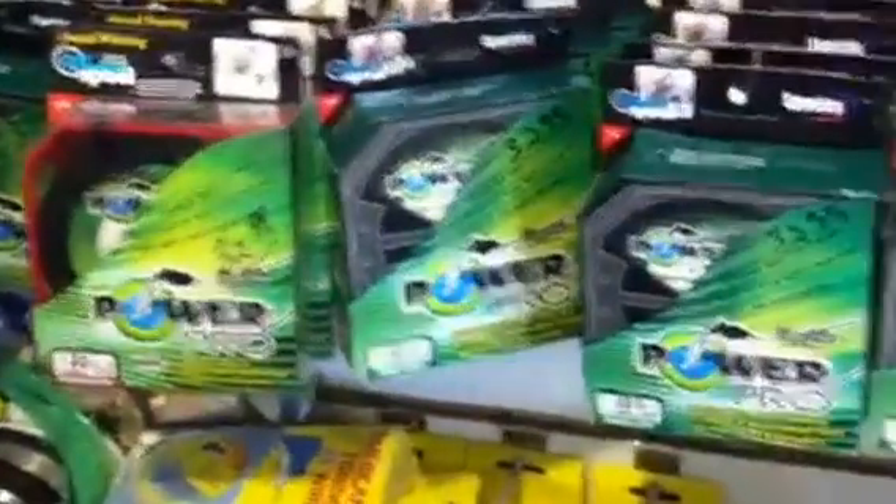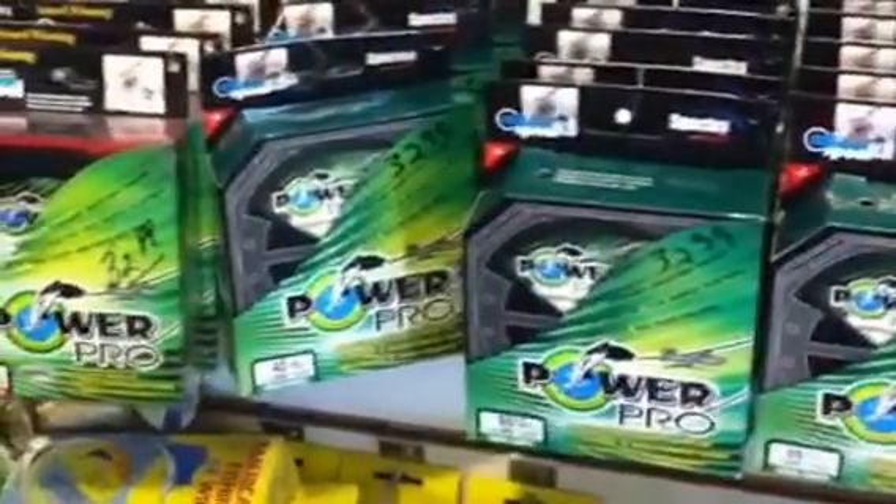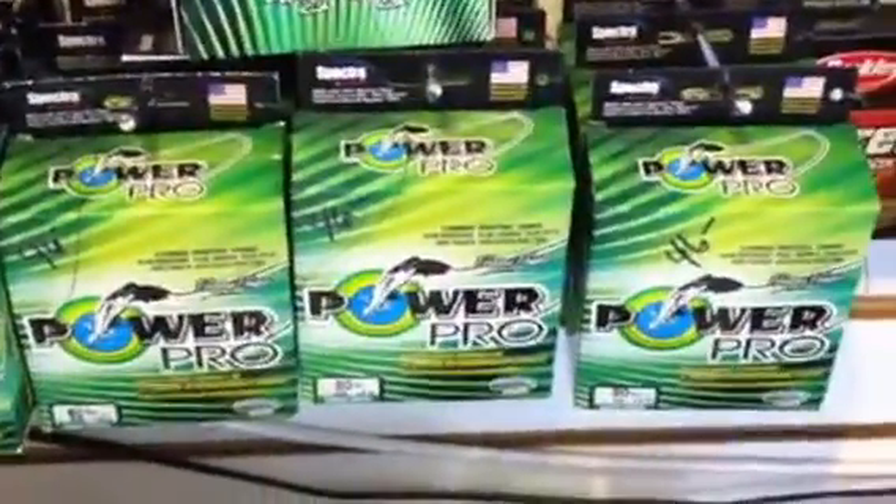We're having a sale on all braided line by PowerPro and Fireline. Hang packs and cash and carry are 15% off normal retail prices, which will give us the lowest prices in the country.